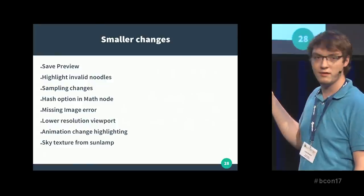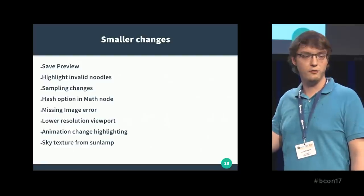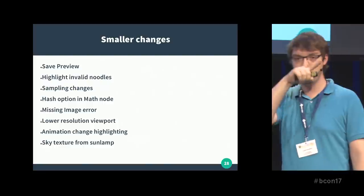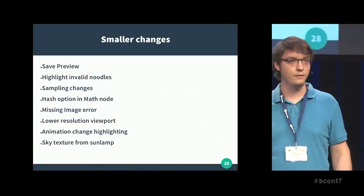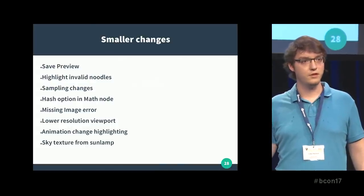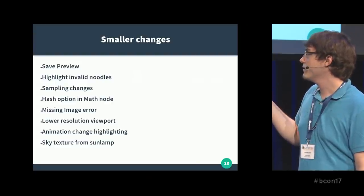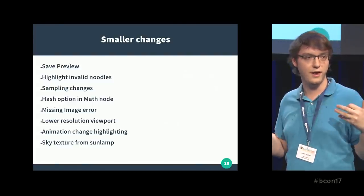Also, highlight invalid noodles — a noodle being the connection in the node editor. I've seen this quite often: people build a huge shader graph, then connect a shader output to a color input, and that doesn't work in Cycles. This patch just shows the connection in red. Also, some internal changes to how sampling works — can help in some cases, but complex to use and you can mess up your renderer if you use it wrong. And some really small changes, like a hash option in the mapping node, and getting an error when you're missing an image, so you don't just get a magenta render after four hours — it just tells you you're missing a file.